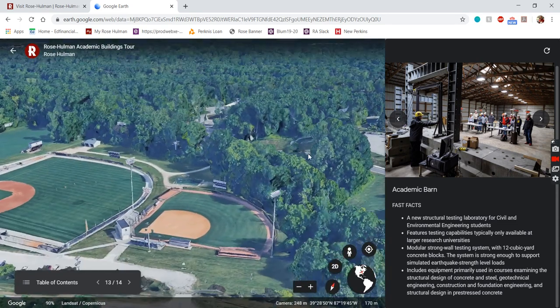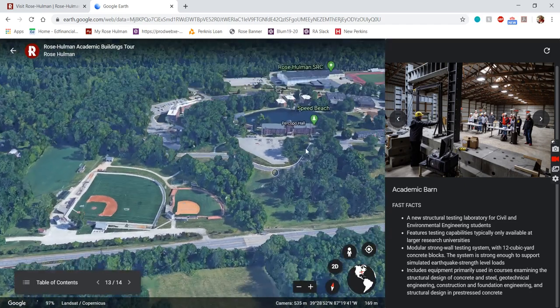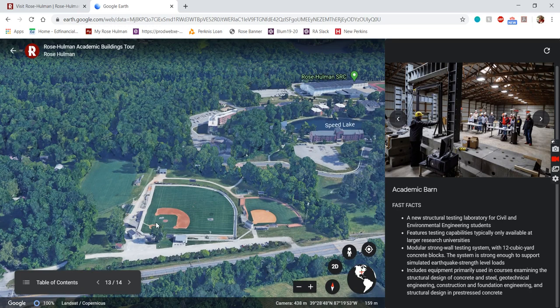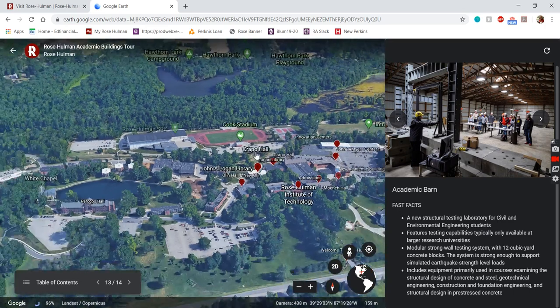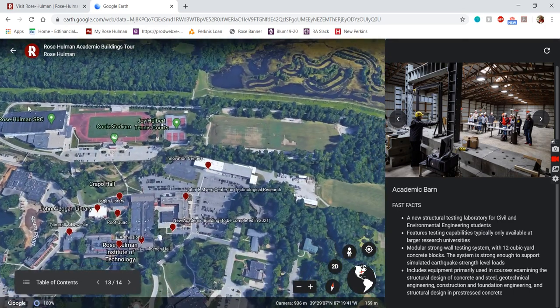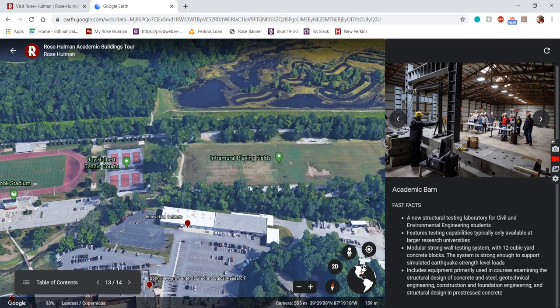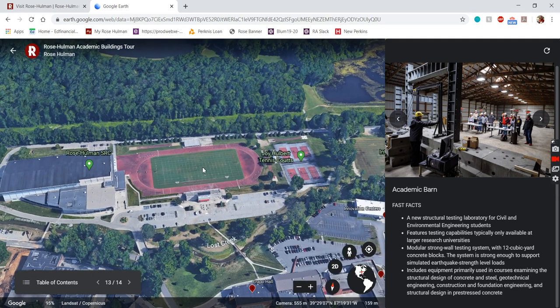Now we're going to take a look at some of our athletic facilities. As you pull onto campus, you'll see our baseball and softball fields first — really nice facilities at the front. Most of the rest of our athletic facilities are in the back. We have our intramural fields back here — intramurals, or IMs, are a big thing on Rose's campus. Res hall teams and Greek life make their own intramural teams throughout the year for soccer, ultimate frisbee, flag football, volleyball, basketball, and more. We also have our tennis courts and our football field, which just got a brand new turf surface this past summer.